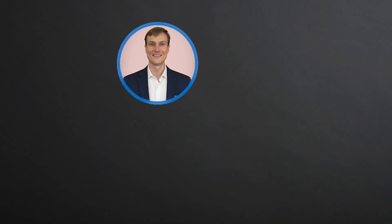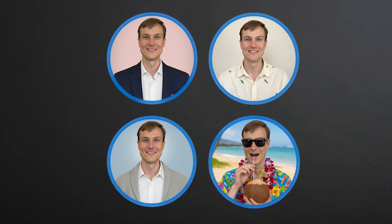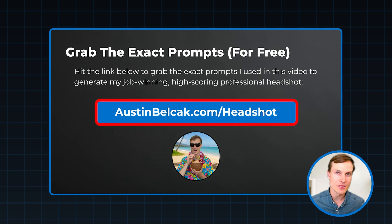I would feel super confident putting this on my LinkedIn, so I'd encourage you to play around with this a little bit. Experiment — maybe make it a little more formal, a little more casual and fun, or a little more cozy. Just make sure you don't get too carried away. If you want the free prompts that I used in this video, you can head to austinbelsack.com/headshot — they're all there, totally free, and you can copy and paste them for yourself. Happy headshotting, and I'll see you in the next video.